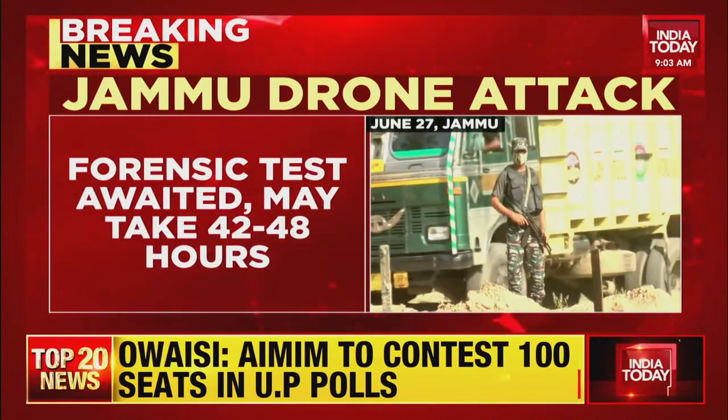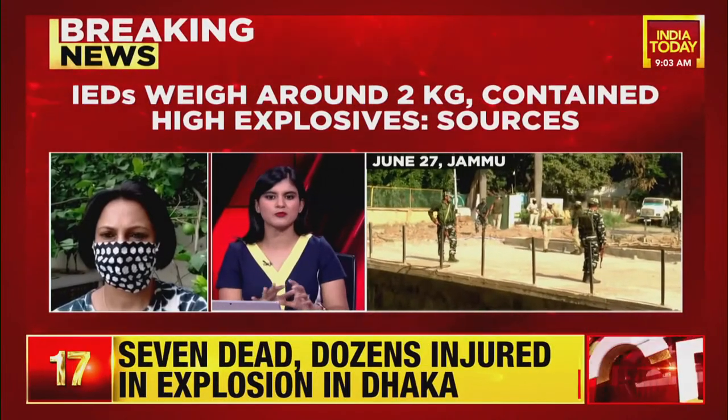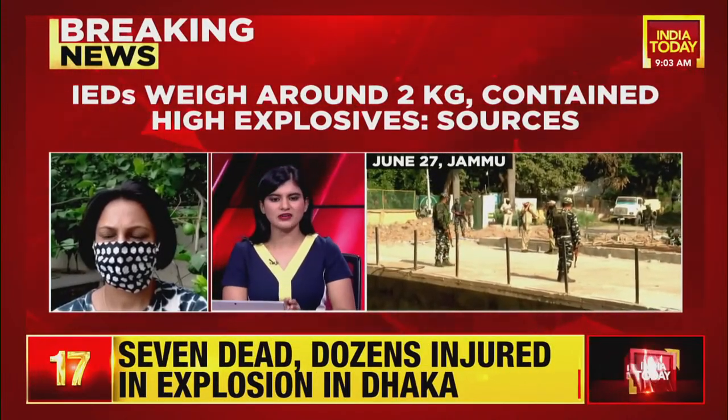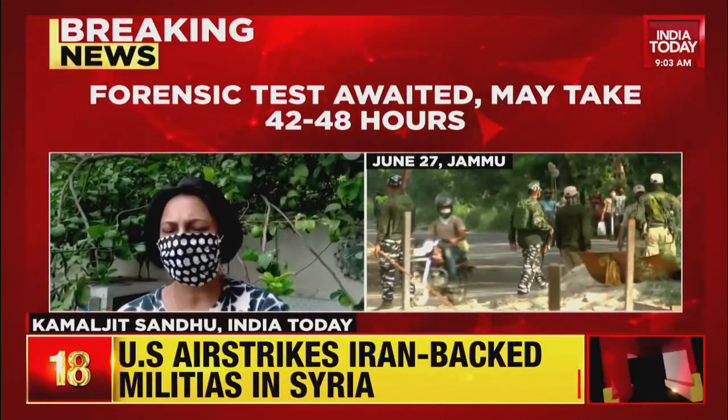Kamaljit Sandhu is joining us with more details. We are of course awaiting details of exactly what comes out from the forensic test, but just tell us what the agencies currently suspect — what is the information they've been able to pick up right now based on the initial probe? There is a multi-agency probe which has been launched.